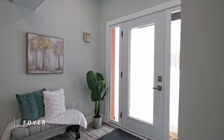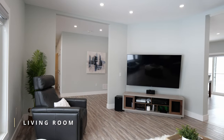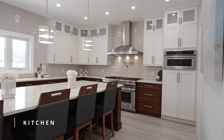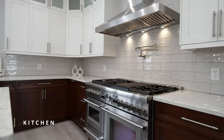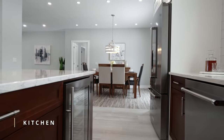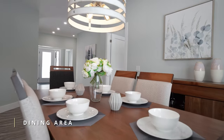As you enter this custom-designed home, you'll be struck by the spacious and open-concept floor plan, perfect for modern living and entertaining. The heart of this home is a chef's dream kitchen, complete with a top-of-the-line range perfect for whipping up gourmet meals for family and friends. The kitchen flows seamlessly into the expanse of living and dining areas, highlighted by gorgeous natural light.